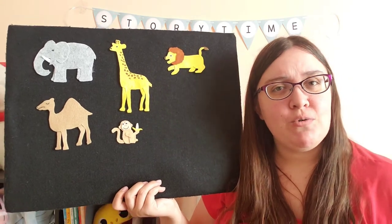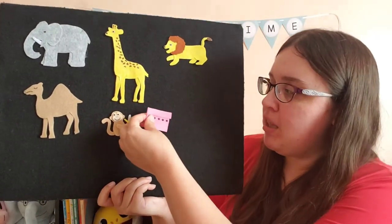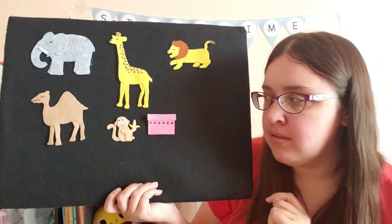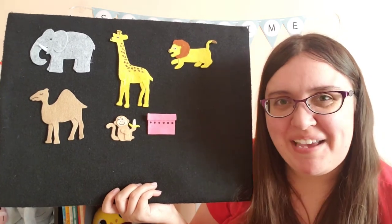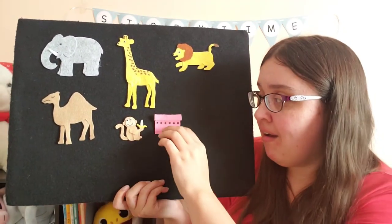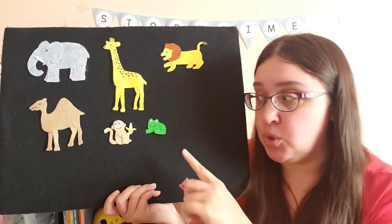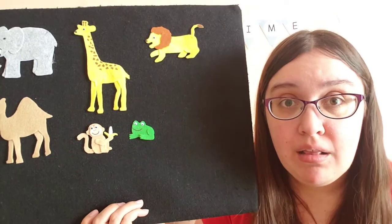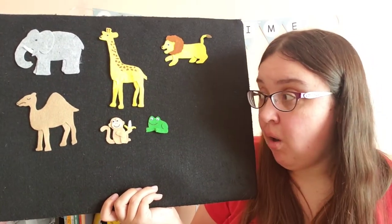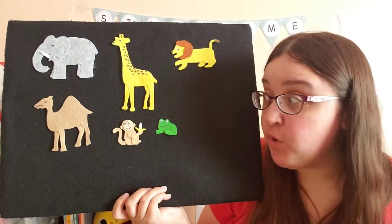But the zoo had a new idea. They said, we have an even smaller friend we can send you — into this bright pink box. What friend might they be sending in a tiny pink box? Let's take a look. It's green and small and it loves to hop. What kind of animal is that? A frog!